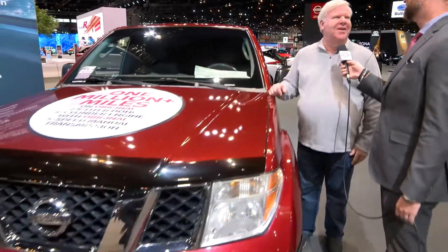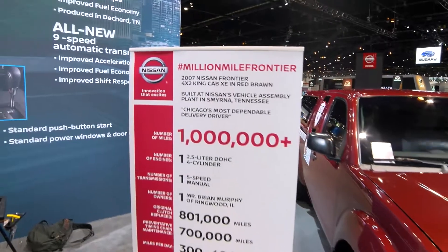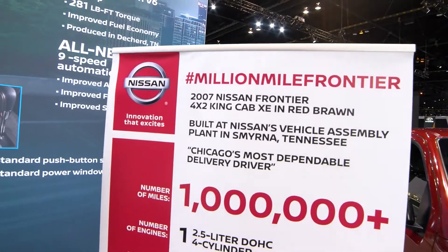I am the owner. I bought it brand new in 2007. It still has the original engine and original transmission. I drive it all day, every day. I work for a delivery service, and it's been great. And so you are the original owner — you bought this thing. How in the world did you get a million miles on it?